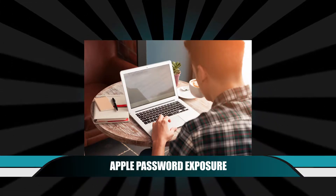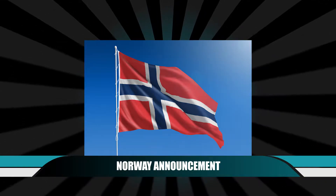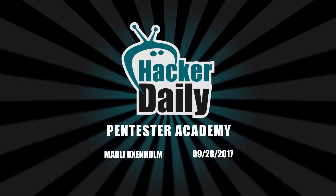Apple flaw leads to password exposure, iPhone 7 device is at risk, and Norway announces a new security venture. This is Hacker Daily for Thursday, September 28th, 2017, and I'm your host, Marley Oxenholm.